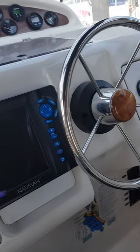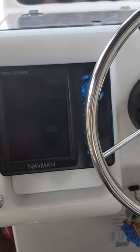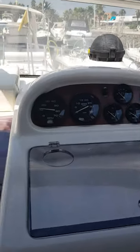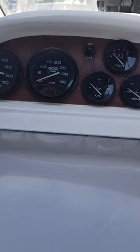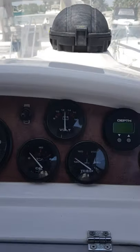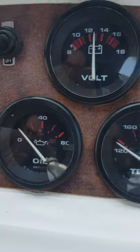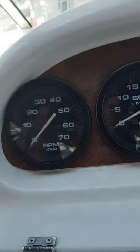She has a Navman sat nav chart plotter and VHF radio. All the instruments are in great condition with no sign of any weather effects. Turning the ignition on to find the hours — there we go, the hours are coming up.